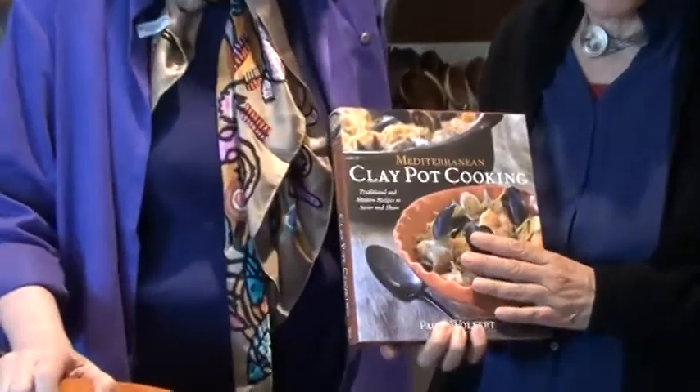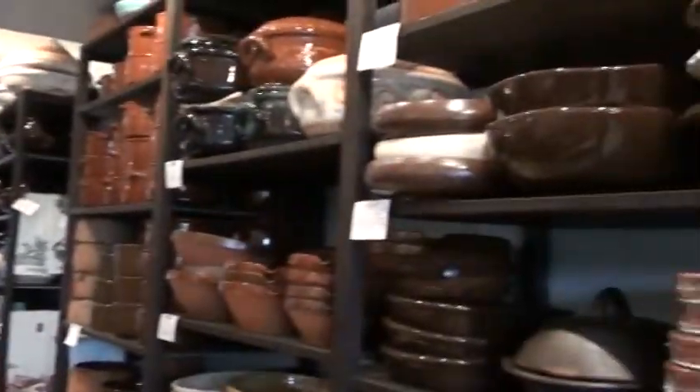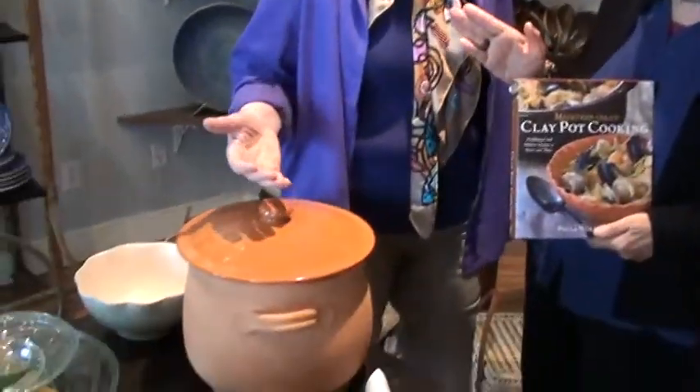I'm back with Paula Wolfert, whose most recent book is Mediterranean Clay Pot Cooking, and we're in Ram, a wonderful cookware shop which specializes in clay pots in Sonoma, California. Paula's going to tell us about a Jewish Moroccan dish, since she's now working on a revised edition of her classic Moroccan cookbook.